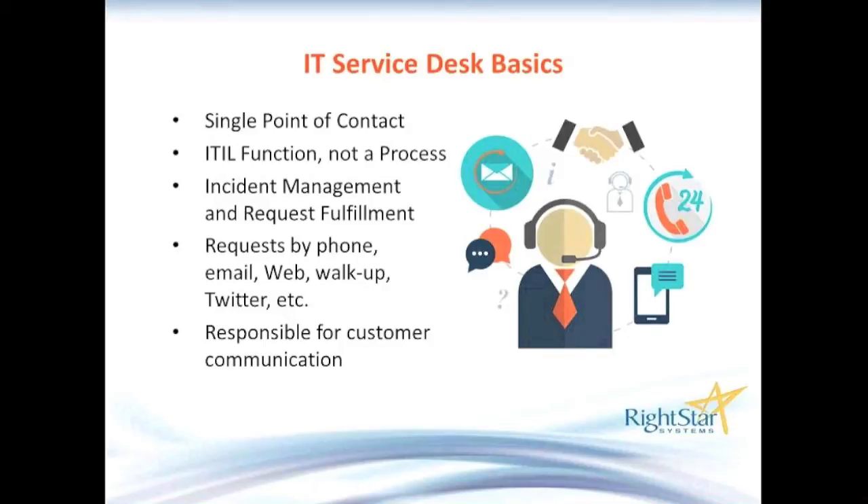The Service Desk is a function. It really handles two main processes: incident management and request fulfillment. Request fulfillment — a lot of us know that by another term, we call it service request. Incidents meaning something's broken and needs to be fixed, or a service request meaning somebody wants to order something they don't have, whether it's hardware, software, or access to a system.